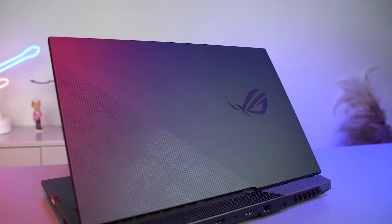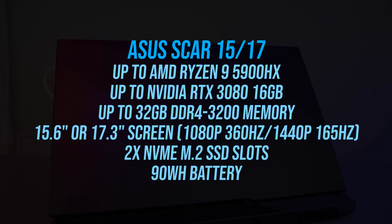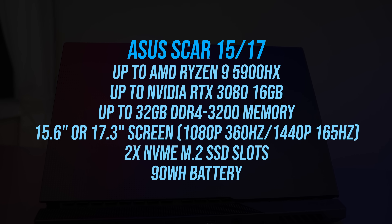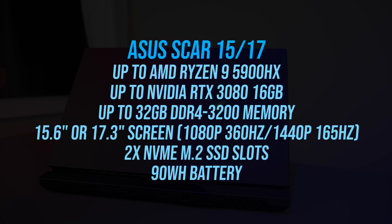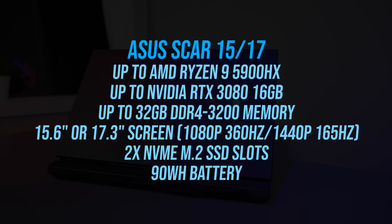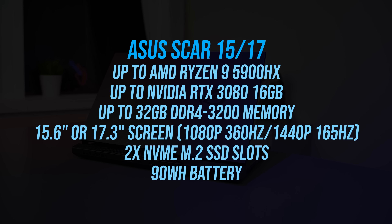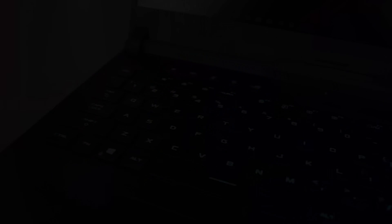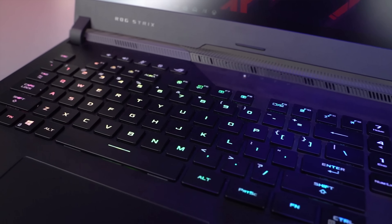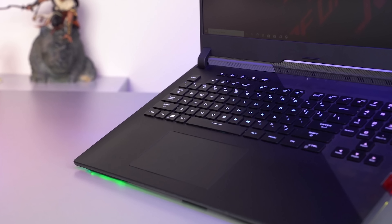Let's start with the ASUS Strix Scar 15 and 17. Traditionally an Intel-only model in the past, the Scar series is now available with up to AMD's 8-core 16-thread Ryzen 9 5900HX processor and Nvidia RTX 3080 graphics. Screen options have also seen an update, with both 1080p 360Hz or 1440p 165Hz, both with adaptive sync. It now uses an optical mechanical keyboard with 1.9mm of travel distance and an 85% larger touchpad than last gen.